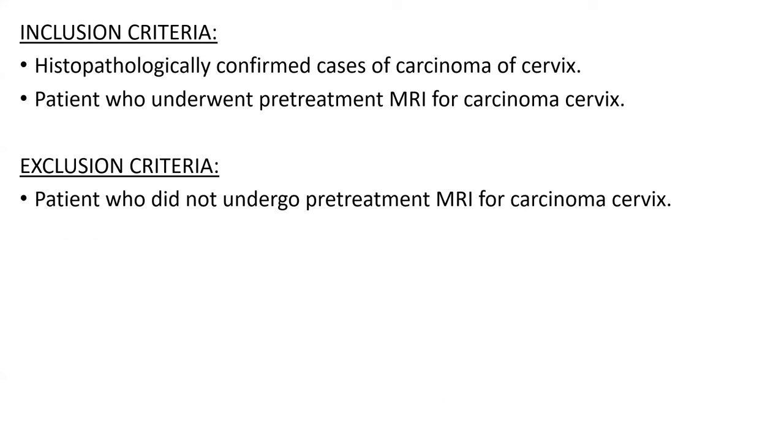Inclusion criteria: histopathologically confirmed cases of carcinoma of the cervix, and patients who underwent pretreatment MRI for carcinoma cervix. Exclusion criteria: patients who did not undergo pretreatment MRI for carcinoma cervix.